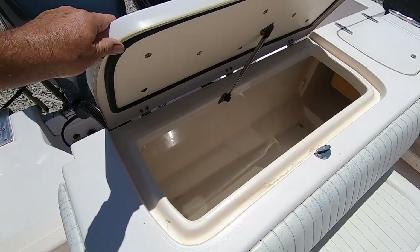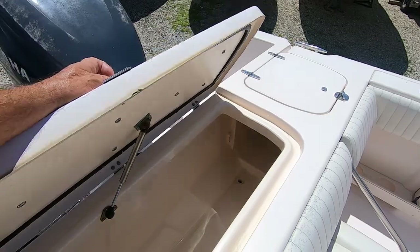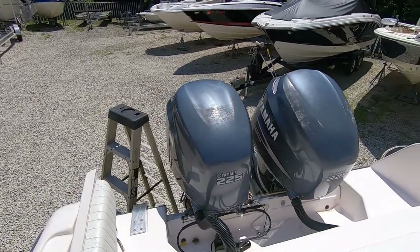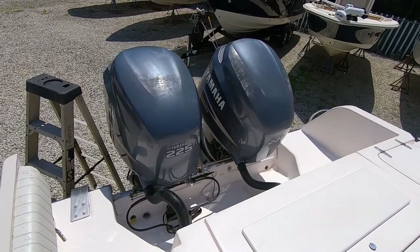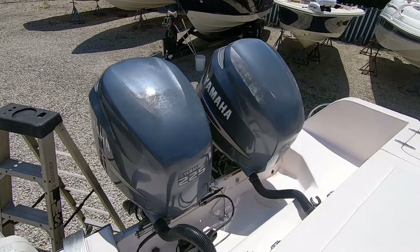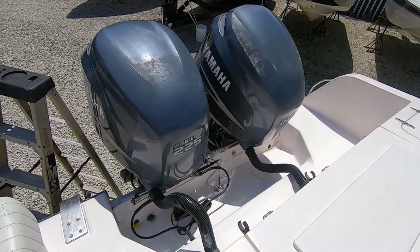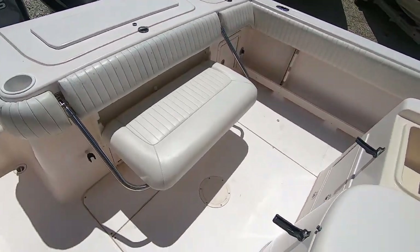That other well also opens up so you can store some stuff in there as well. It's powered by twin 225 Yamahas with a total of 870 hours — they run very well. In case you're wondering about corrosion issues, the owner has done the midsection exhaust tuners that are usually a problem on these vintage motors, so that's been taken care of and they run good.